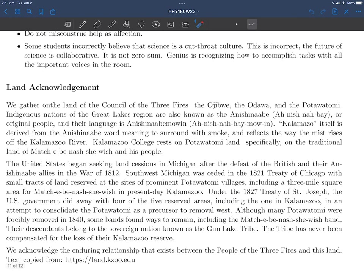Finally, I want to end with a land acknowledgement. We gather on the land of the Council of the Three Fires — the Ojibwe, the Odawa, and the Potawatomi — indigenous nations of the Great Lakes region also known as the Anishinaabe, or the original people, and their language is Anishinaabemowin. Kalamazoo is derived from an Anishinaabe word meaning 'to surround the smoke,' and reflects the way the mist rises off the Kalamazoo River. This land was never ceded — this is stolen land. We have to be aware of that fact and think about what impact that's going to have on our educational environment.